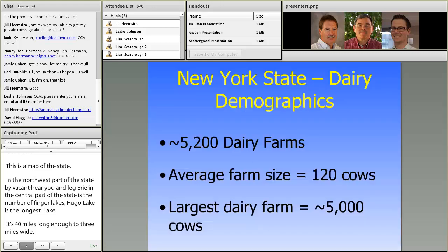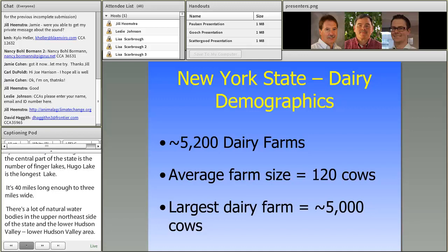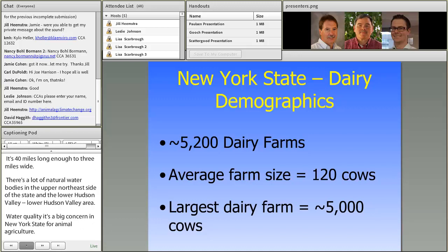Water quality is a big concern in New York State for animal agriculture. As far as the demographics go, currently there are about 5,200 dairy farms in New York State and the average size is 120 cows.